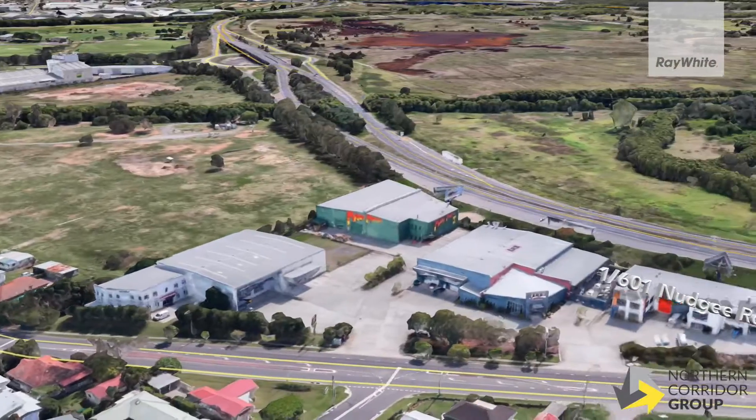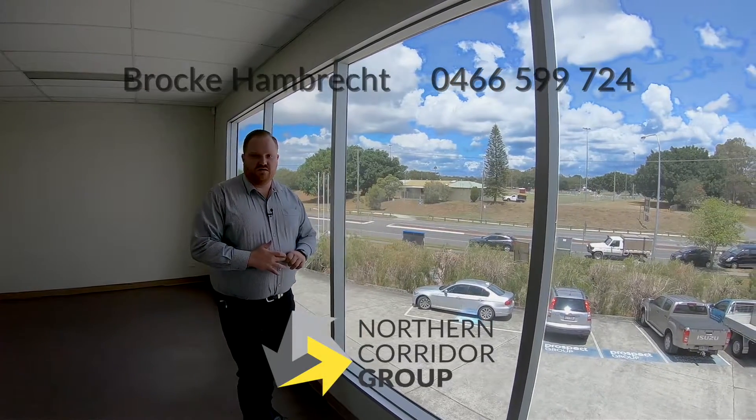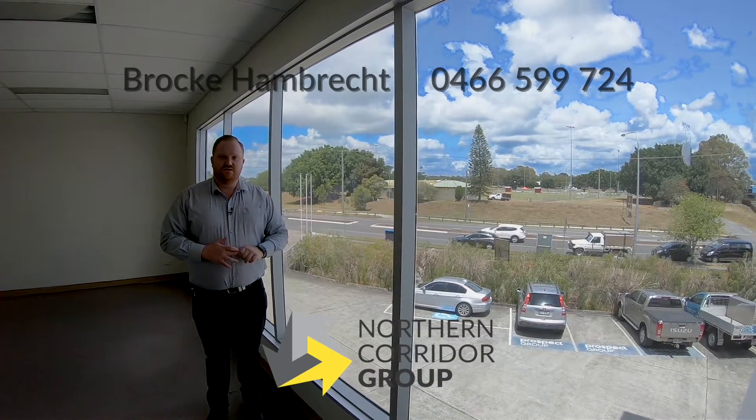If you'd like some further information regarding this property at 1/601 Nudgee Road here in Nudgee, please don't hesitate to contact Brock from the Ray White Northern Corridor Group on 0466 599 724. We'll see you soon.